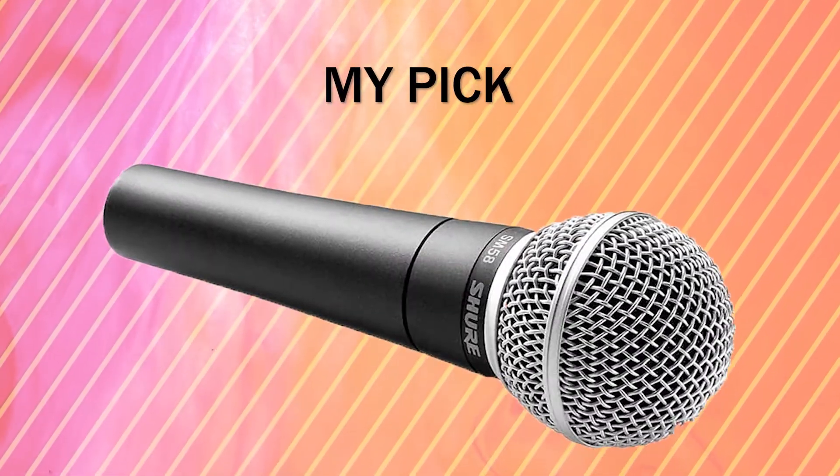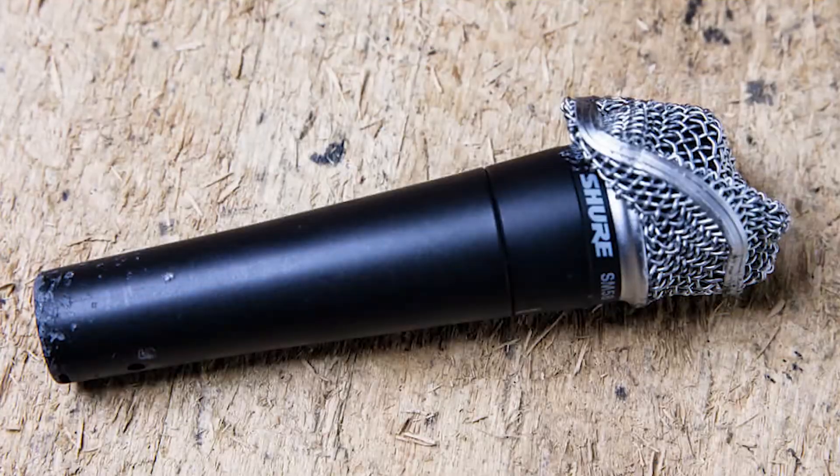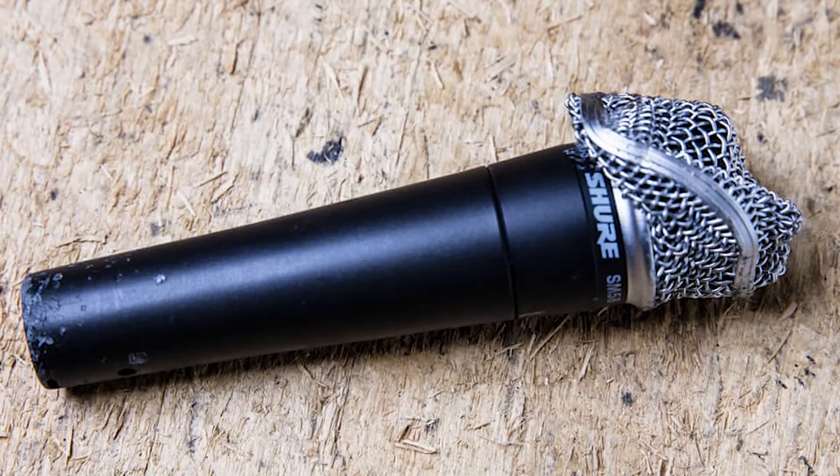In terms of dynamic mics, my pick will always be the Shure SM58. It has almost endless functionality — it can be used in a studio, it can be used live, it works great for voice and for instruments, and they're basically indestructible. If you buy one, you'll probably have it forever. I can't even count the number of music venues that I've worked at that have SM58s with smashed-in grills that still sound as good as the day they came out of the box.